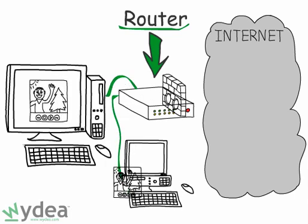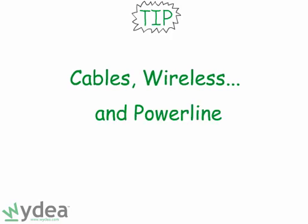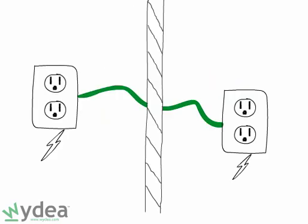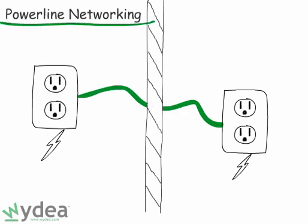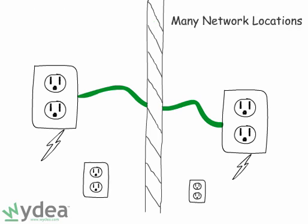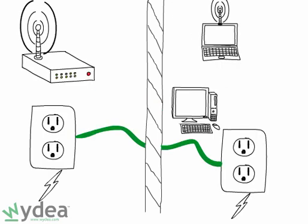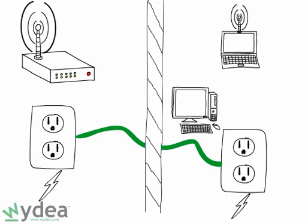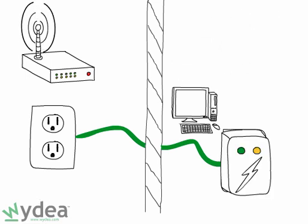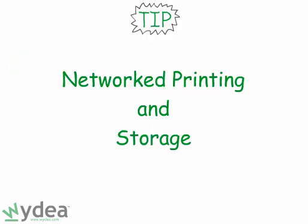Tip number five: think beyond cables and wireless. Believe it or not, you can turn the electrical wiring in your home into a giant network — called powerline networking. A major advantage of powerline networking is the fact that you have a network jack at every plug in your home and you get reasonably fast speeds. However, powerline networking still doesn't give you the freedom of a wireless network, and it also requires a small adapter at each outlet you'd like to use for networking.